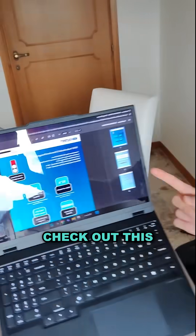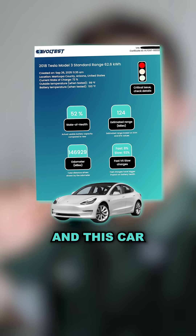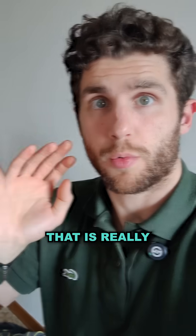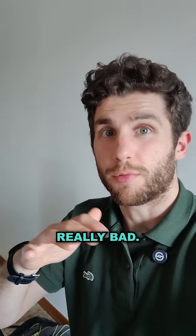Check out this right here — I'm going to show it here. This is a Tesla Model 3, and this car has a battery that is really in bad shape. The state of health is 52%, so really bad.